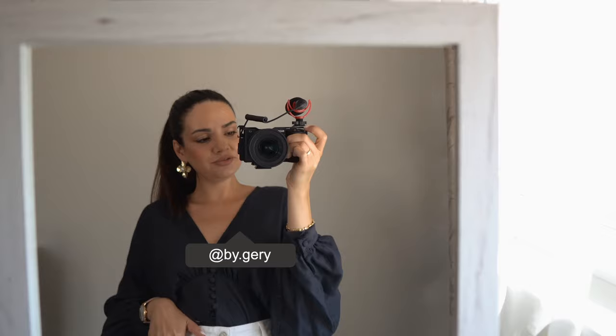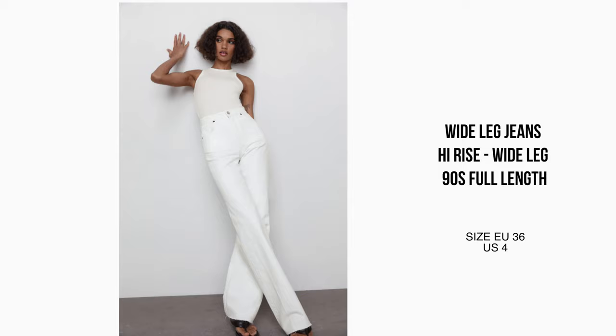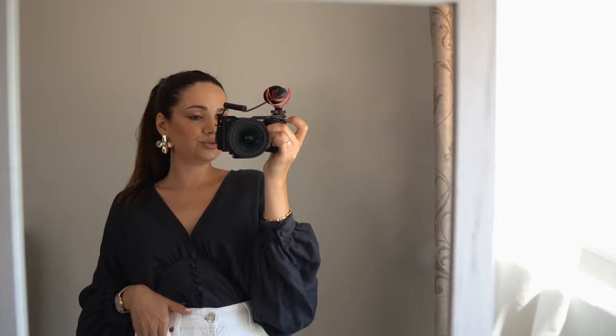Hi everyone, welcome back to my channel, or if you're new, welcome! Today I'm doing another styling video and I wanted to show you some outfit ideas with one of my new favorite items in my wardrobe: the wide leg jeans from Zara. These are in a white color and I think everyone needs a good pair of white jeans in their wardrobe. I love this style so much already and I cannot recommend them enough.